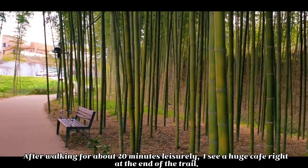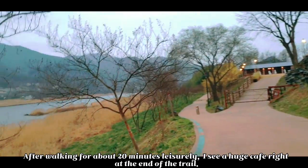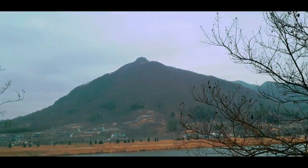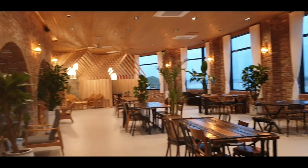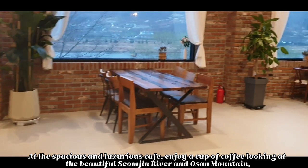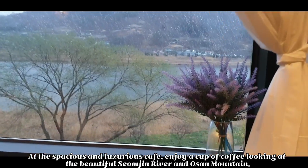After walking for about 20 minutes lazily, I see a huge cafe right at the end of the trail. At the spacious and luxurious cafe, enjoy a cup of coffee looking at the beautiful Saseong River and Osam Mountain.